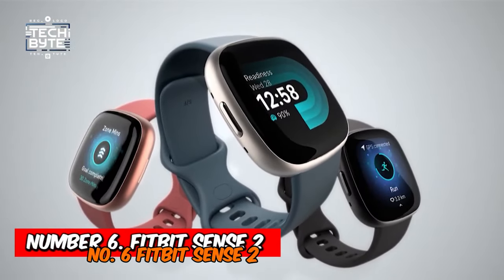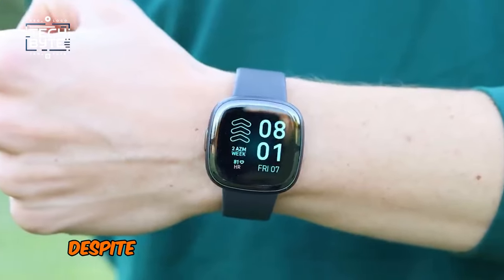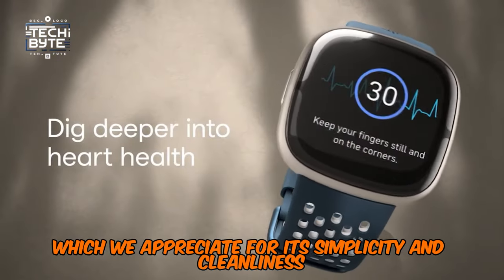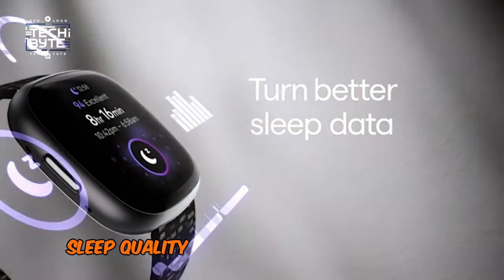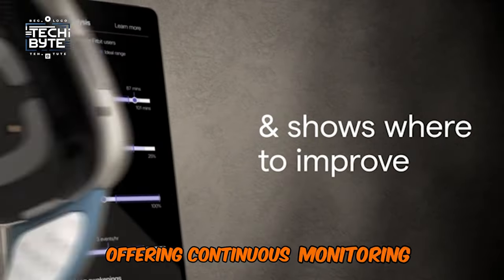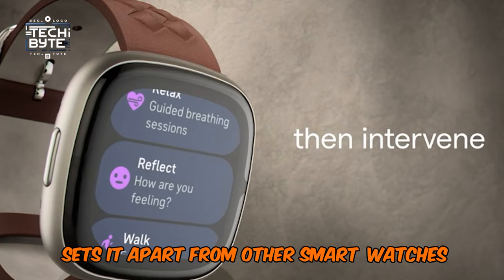At number 6: the Fitbit Sense 2, launched in 2022 and our favorite smartwatch from Fitbit's lineup. Despite being under Google's ownership since 2019, it still operates on FitbitOS, which we appreciate for its simplicity and cleanliness. The Sense 2 excels in tracking various metrics like recovery, sleep quality, SpO2, heart rate, and skin temperature. It particularly shines in stress tracking, offering continuous monitoring and accurate insights into our emotional state. This mindfulness focus sets it apart from other smartwatches.